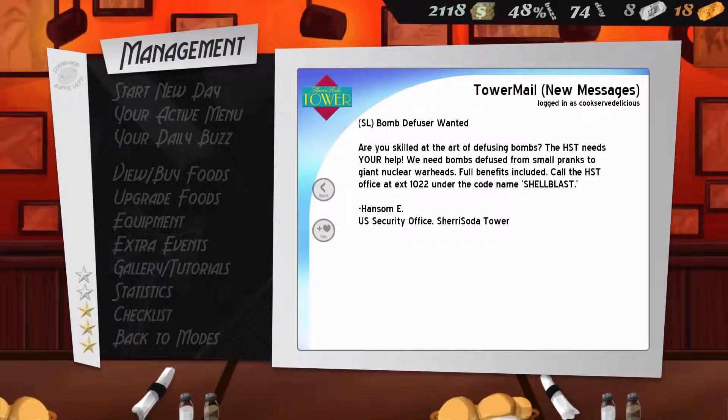Bomb defuser wanted! Are you skilled with the art of defusing bombs? The HST needs your help! We need bomb defusers or small pranks to shine. Look at your warheads. Full benefits included. Call the HST office at your extension 1022 under the code name Shellblast. It was doing so good until I accidentally said 'exterior.'